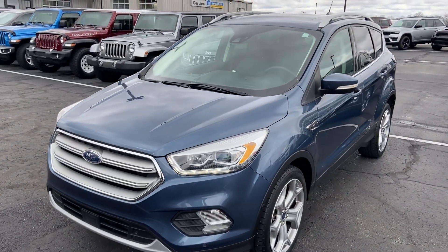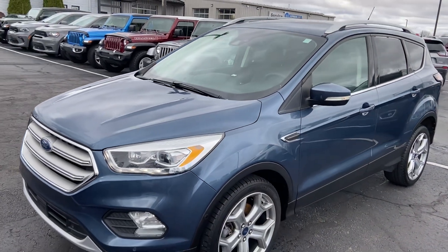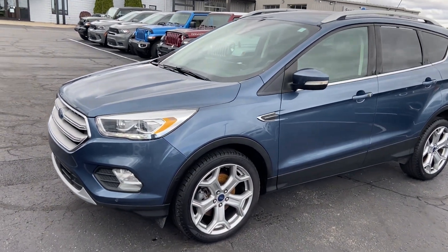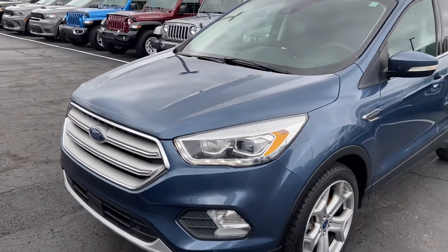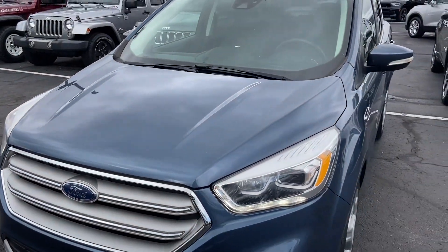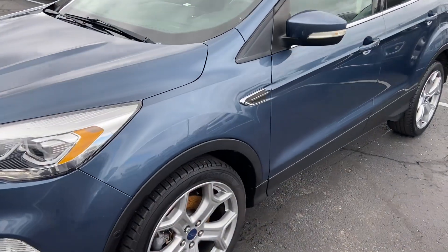Good morning, reaching out to you here from Terry Hendricks Chrysler in Archibald, Ohio, giving you a walk around of the 2018 Ford Escape Titanium. Give you some insight as to the vehicle's overall condition, which I think you'll be pleasantly surprised by. This is a very clean vehicle inside and out.